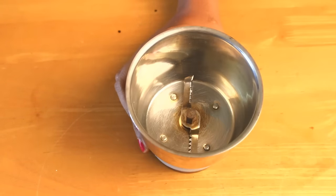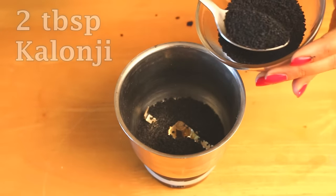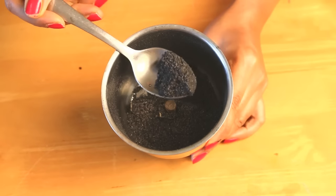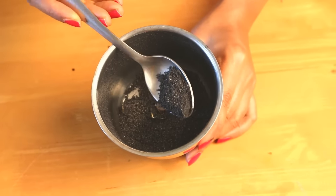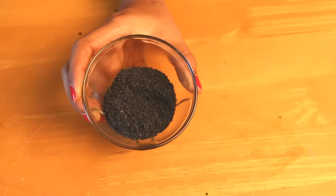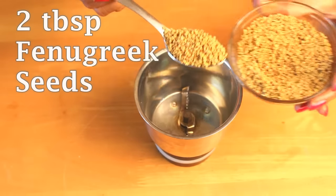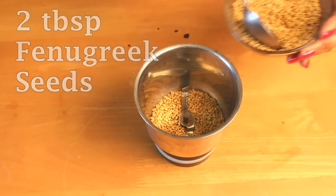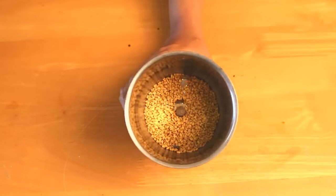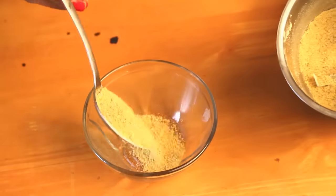To grind these seeds we will need a grinder. Make sure the grinder is absolutely clean and dry — any traces of moisture would reduce the shelf life of the oil. Add two tablespoons of kalonji and grind really well. The fine powder is ready. Now similarly, let's grind the fenugreek seeds as well. Since both seeds differ in size and shape, it is advisable to grind them separately to make a fine powder. The fenugreek powder is ready.